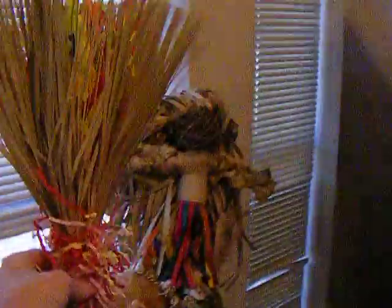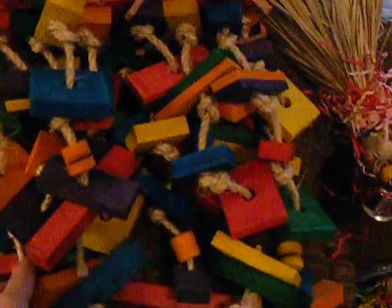Then we have another foraging crunchy toy, and it's pretty big too. Everything's way bigger than I thought in the pictures. This is a pretty big wood toy — it's knotted, it's got leather and rope with tied knots, and you can refill it if you have some extra wood blocks.